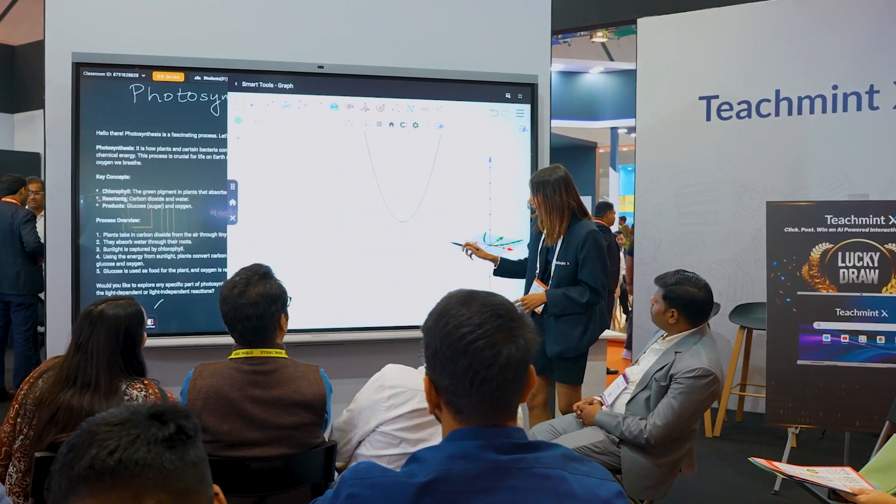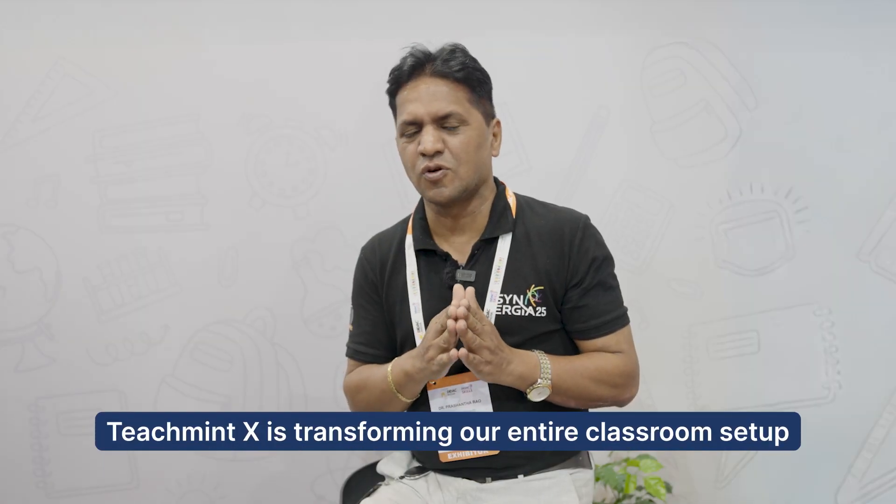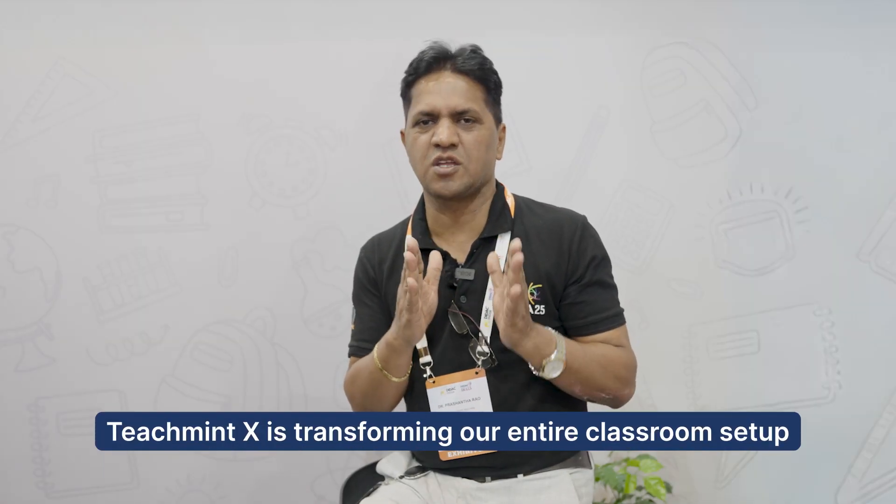The T20 panel is an excellent tool to continue our education system. I recommend this, and no doubt it is going to change our classroom setup.